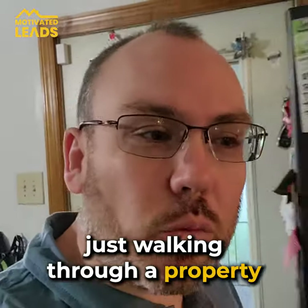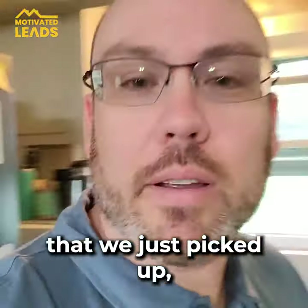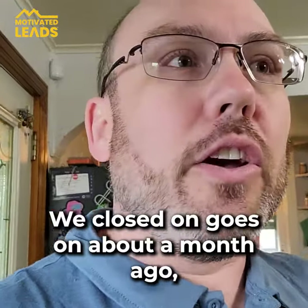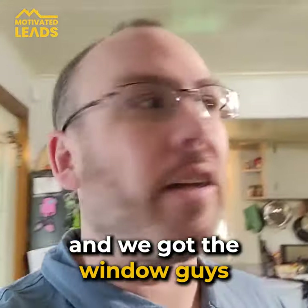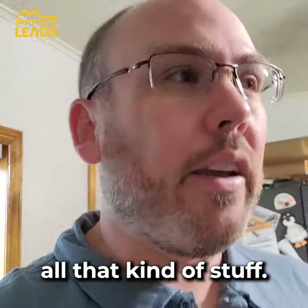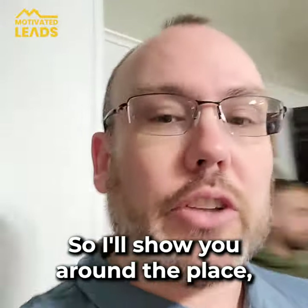Hey, what's up guys. I'm just walking through a property that we just picked up. We closed on this one about a month ago. The window guys are installing today, and we've got siding going on Monday.